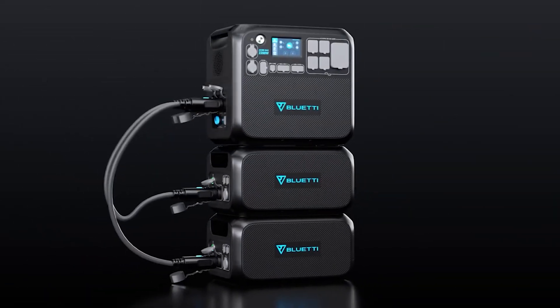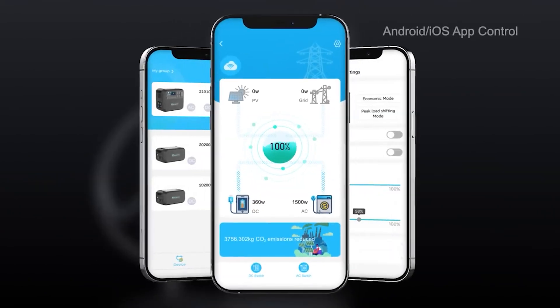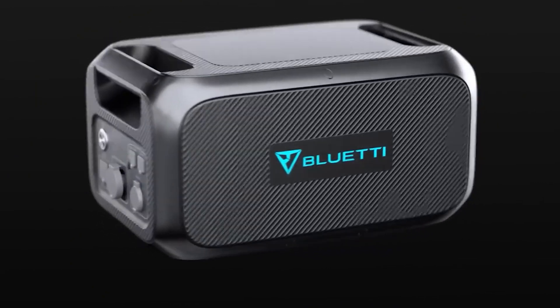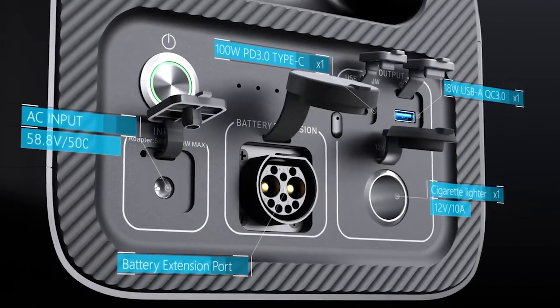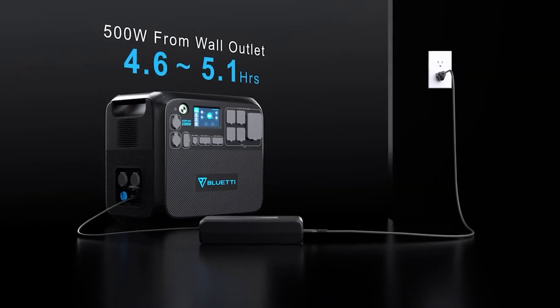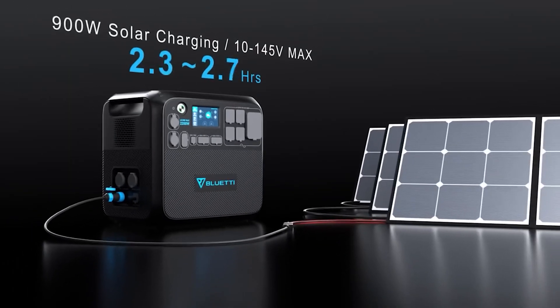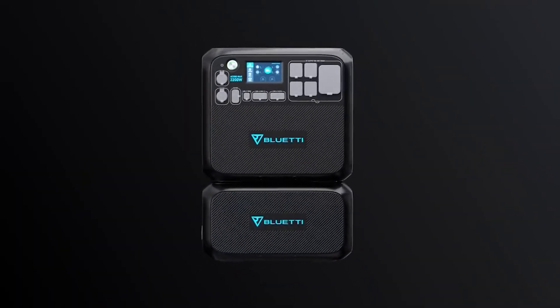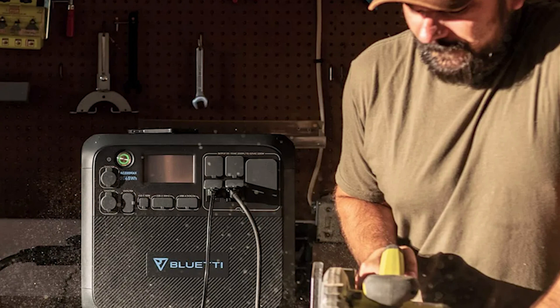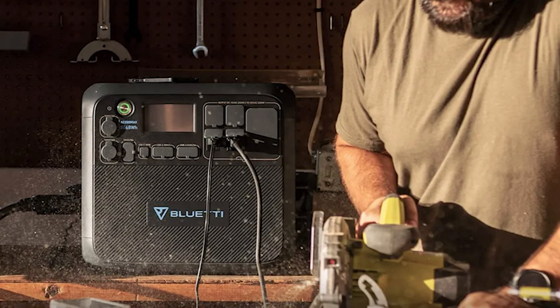That's flat-out enormous and translates into the ability to power a full-size fridge for over a day or several hours of air conditioning. For the most modest needs of people used to living off a generator, it will last for a very long time. The AC 200 Max also has an outstanding input capacity of 1400 watts, meaning you can plug in a hefty array of solar panels to replenish its storage fast, keeping your off-grid setup going with little to no interruption.